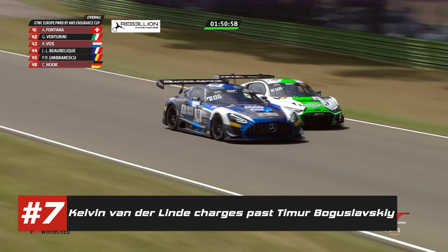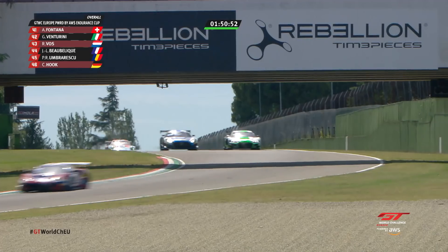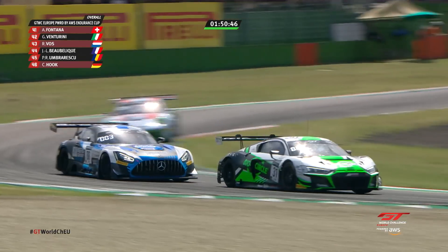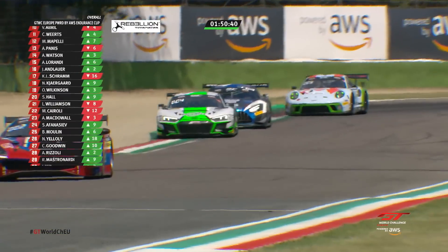That was a massive disappointment. But there we go — Kelvin van der Linde again strong into and out of, gets alongside the Mercedes. If he can maintain it as they go under the bridge, he'll be in the prime seat coming down into the first of the Ravazza's Berger Valeski. Trying to get his nose ahead, but has to concede — two outstanding passes from Kelvin van der Linde at the same part of the race track.